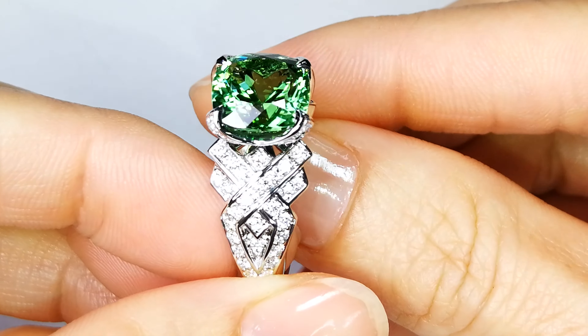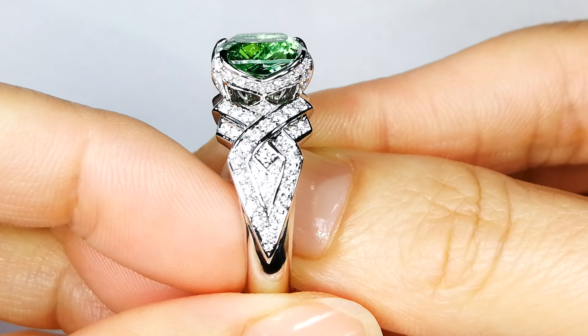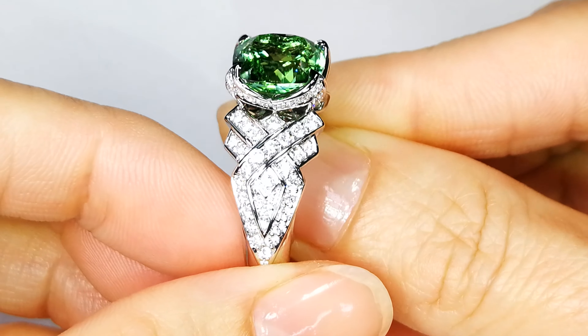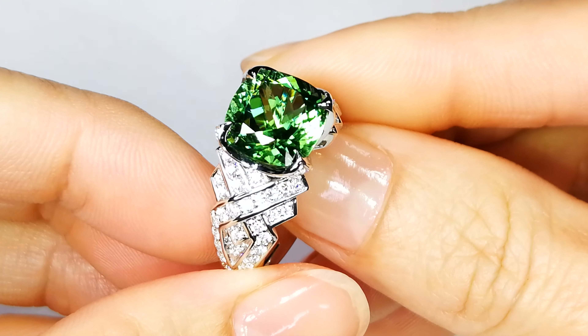That stone is just cut perfectly. If you want Paraiba that is collectible to the max, that is fully 100% natural, unheated — which is one in 10,000 Paribas — this hits the mark.